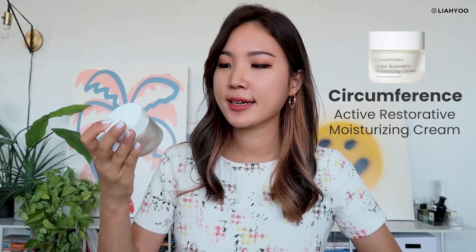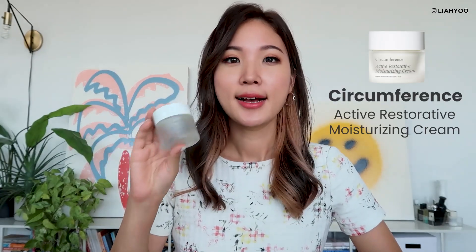Next we have a high-end moisturizer from Circumference — this is their Active Restorative Moisturizing Cream. Circumference is a skincare brand based in New York, founded by Korean Americans, so I definitely love supporting them and the really noble work they do in terms of sustainability. This moisturizer was over a hundred dollars, so I don't know if I'll be able to repurchase it until I go through everything in my skincare closet, but the whole cream was built on a zero waste story and they work a lot in sustainable sourcing — so I was definitely intrigued to try it.